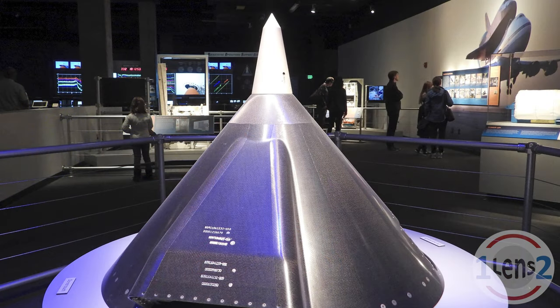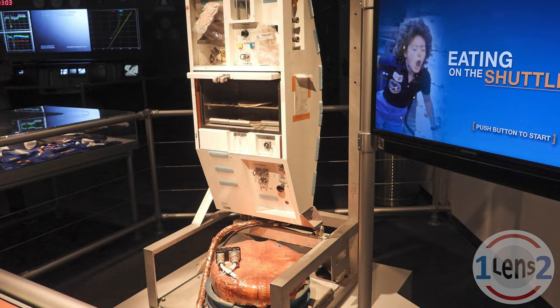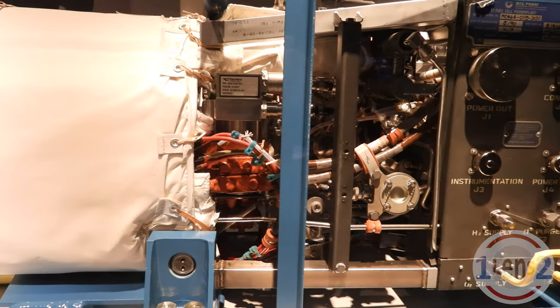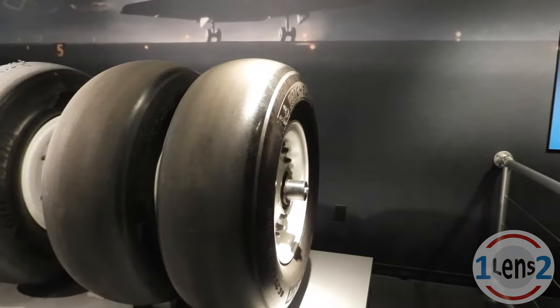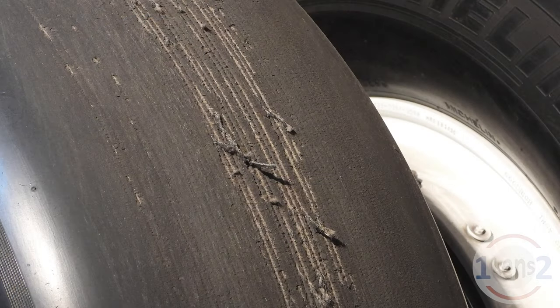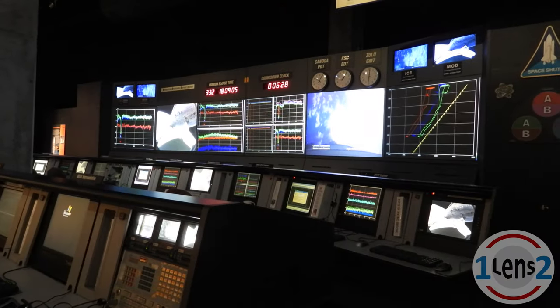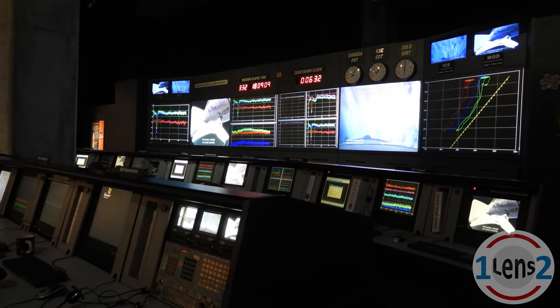In the first section of the exhibit, you can learn about the various components of the shuttle launch and landing systems and what it was like to be in space. These are the actual tires that were scuffed up when Endeavor landed for the last time on the runway at Kennedy Space Center in Florida. All of this sets you up for the amazing sight of the actual Space Shuttle Endeavor.